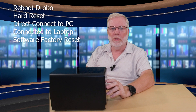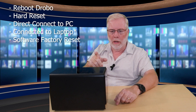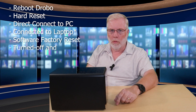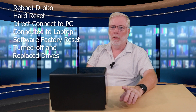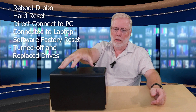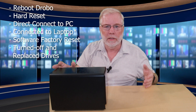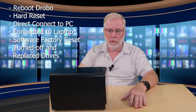Then it said I needed to install the original disks because it didn't have enough disks in it — disks had been removed. I thought that was odd since I'd just factory reset it. This was very scary, but I had no other option. On a Drobo, if it goes bad, the only way you can retrieve your data is with another Drobo or have the company do it for you — and they no longer existed. At that point I was desperate. I thought, well, I can't retrieve the data anyway, so if it erases everything, so be it.